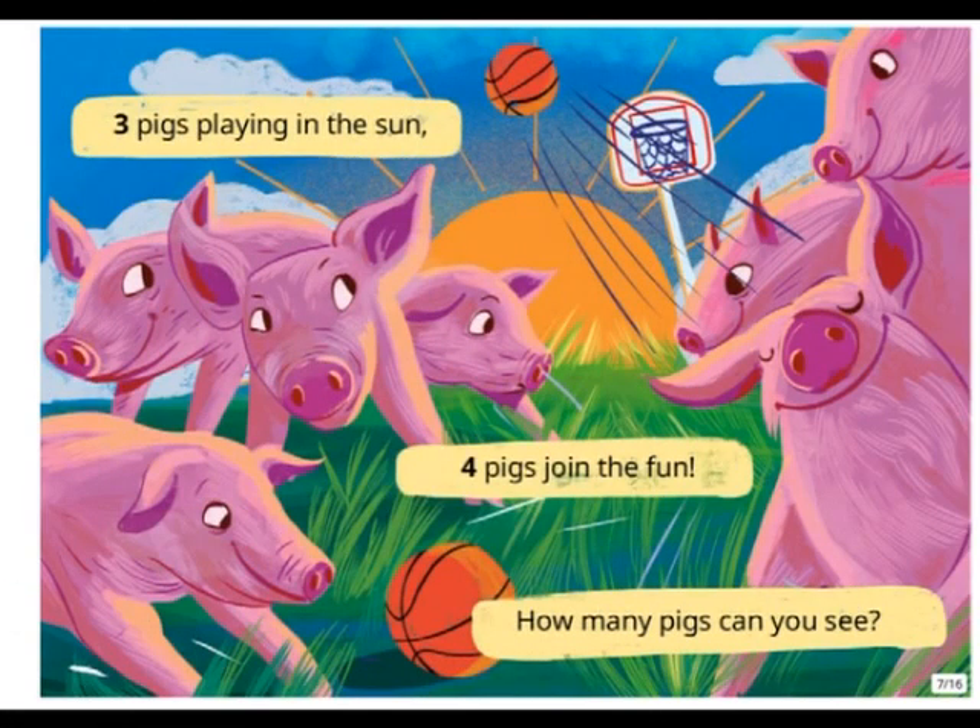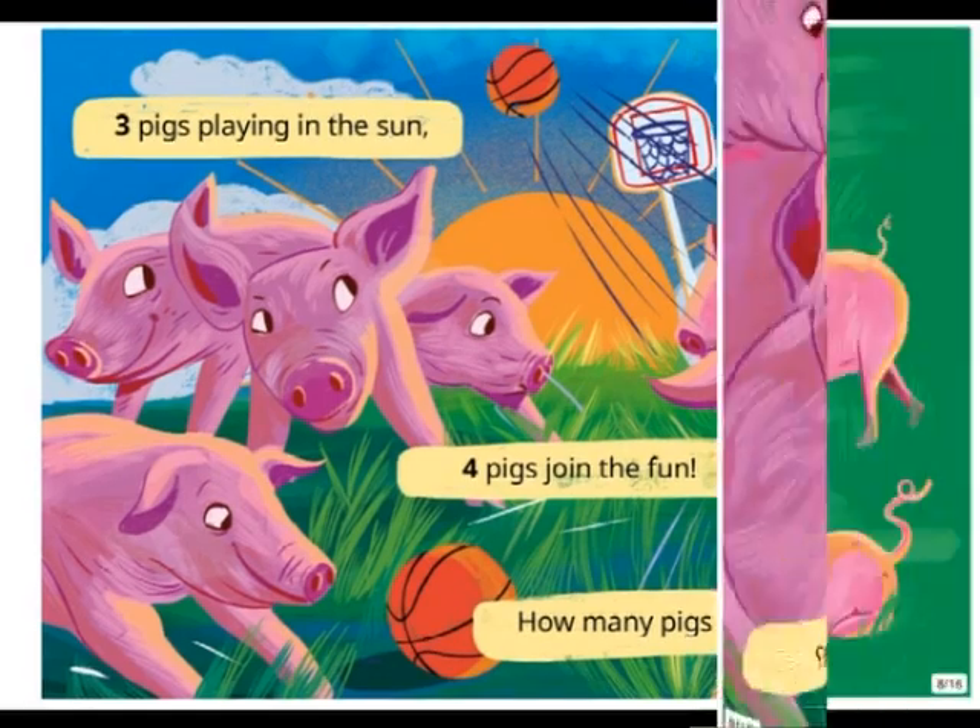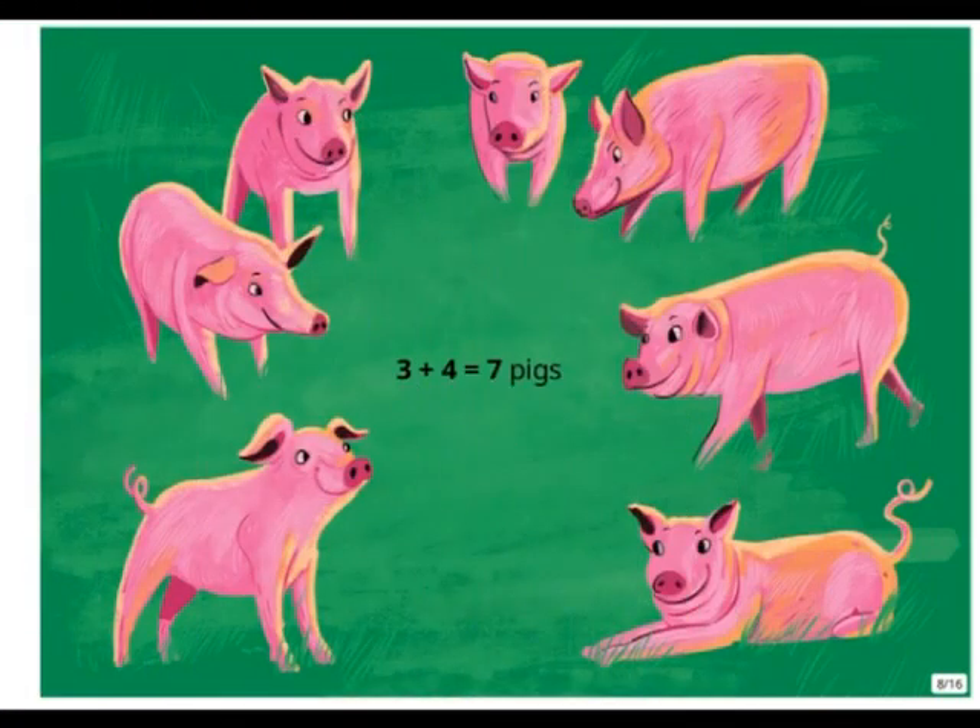Three pigs playing in the sun. Four pigs join the fun. How many pigs can you see? Three plus four equals seven pigs.